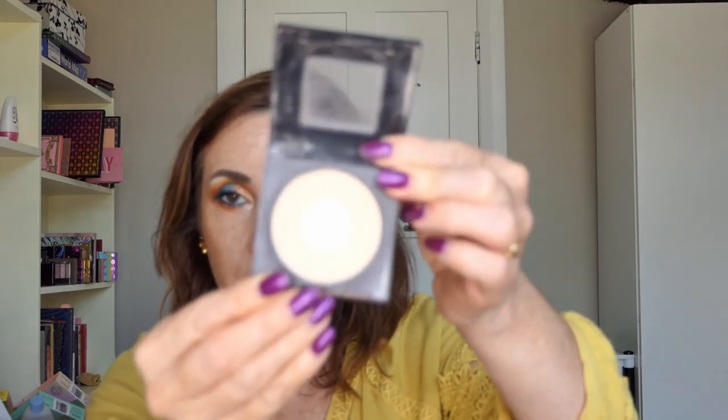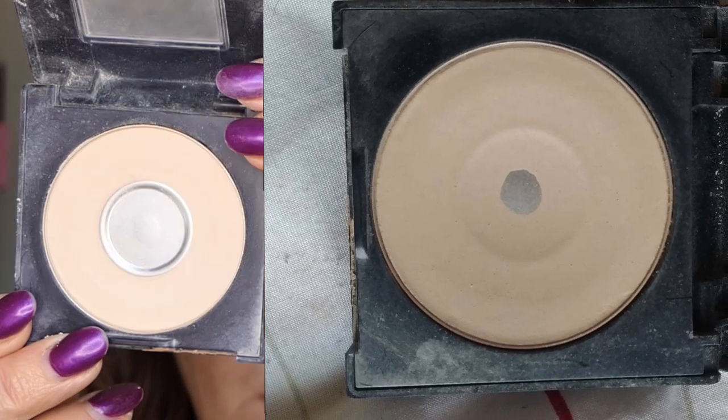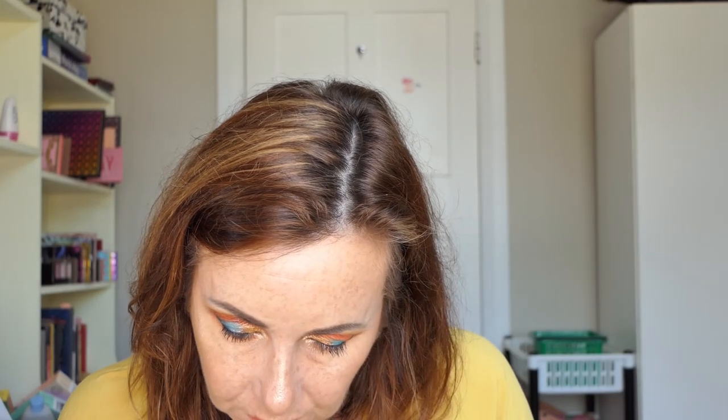The Maybelline Fit Me Set and Smooth in Classic Ivory — here's what the pan looks like now versus last time. I used that 21 times this month. I didn't use it every single day because when I was doing Halloween looks sometimes I wanted a white powder and used something else.